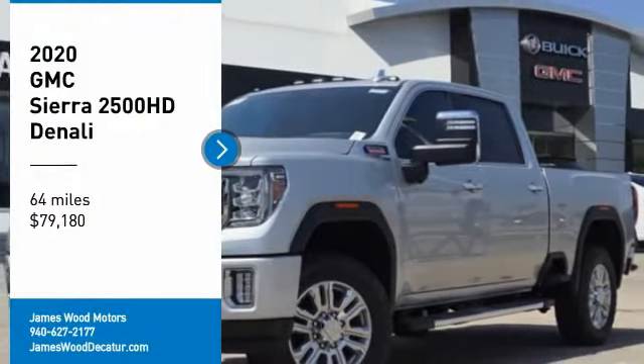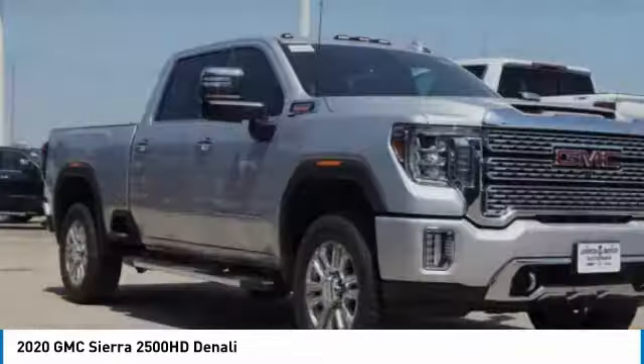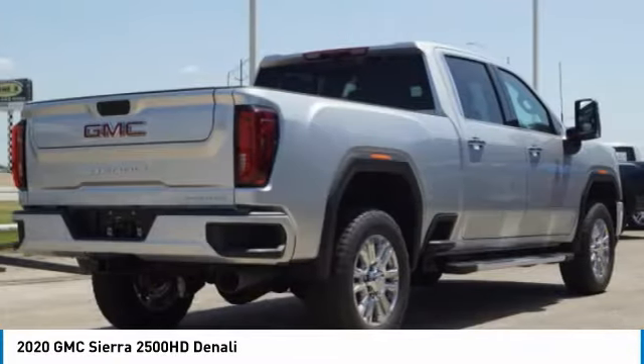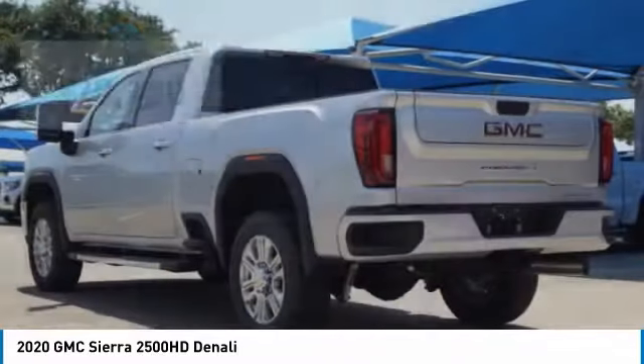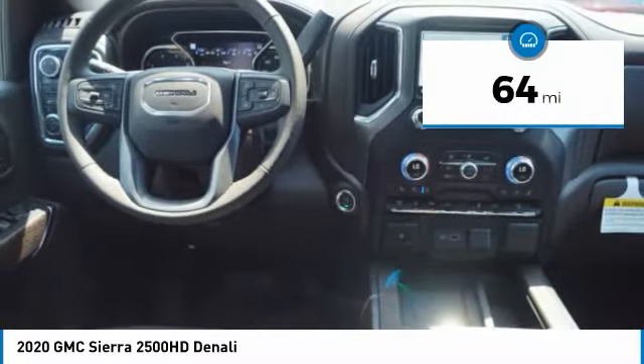Come test drive the 2020 Sierra 2500 HD. The GMC Sierra 2500 HD has all your workhorse basics covered. No worries here. And is priced below $80,000. This vehicle has less than 100 miles.